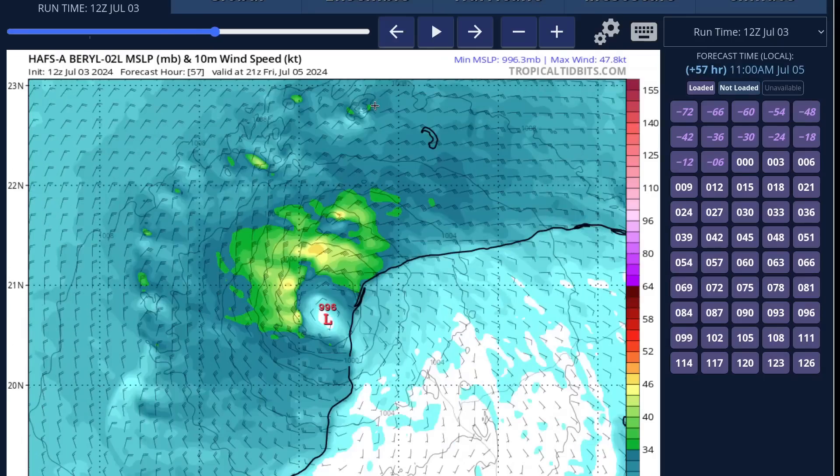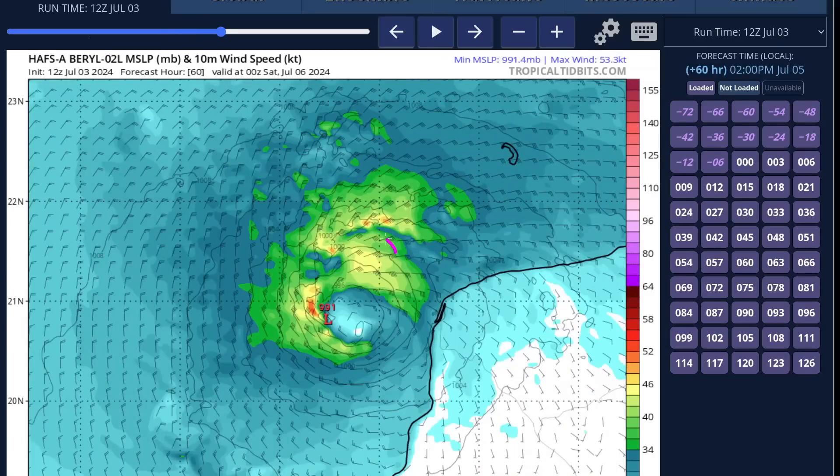During that Yucatan crossing, it is going to weaken quite a bit. The inner core broadens out after the crossing, and it emerges likely as a tropical storm, having weakened quite a bit. Most models agree on this — it's passing over land for at least 12 to 18 hours.